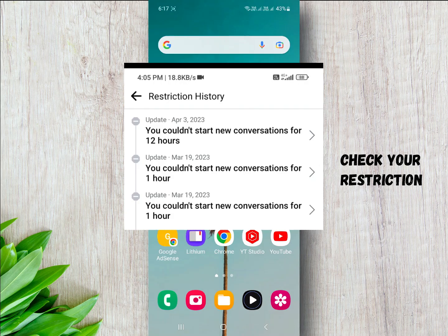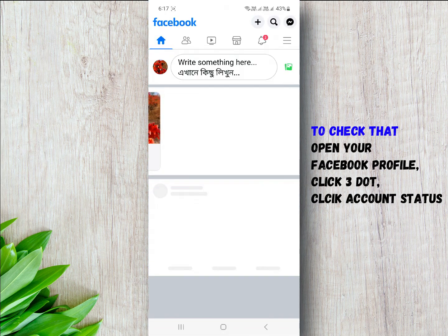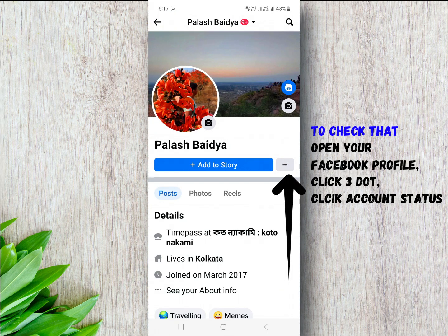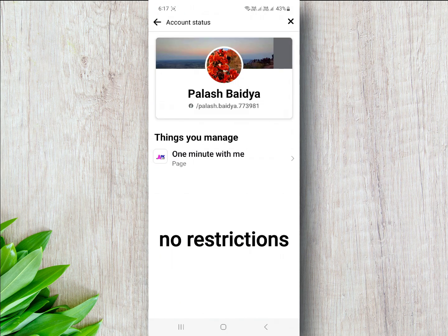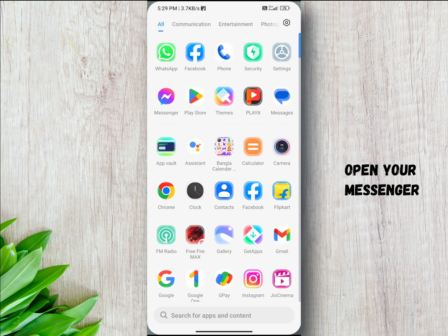After updating, please check your Facebook account to ensure that you don't have any restrictions on sending messages. To check that, open your Facebook profile, click on the three dots, and click on Account Status. If you don't have any restriction, please follow this main step.